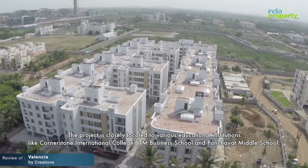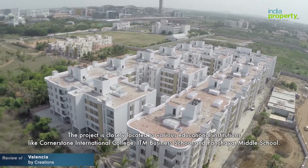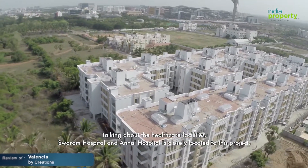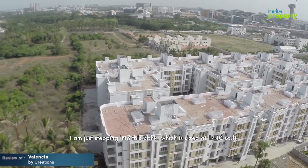The project is closely located to various educational institutions like Cornerstone International College, IT Business School, and Panchaj Middle School. Talking about the healthcare facilities, Swaram Hospital and Anayi Hospital are closely located to this project.